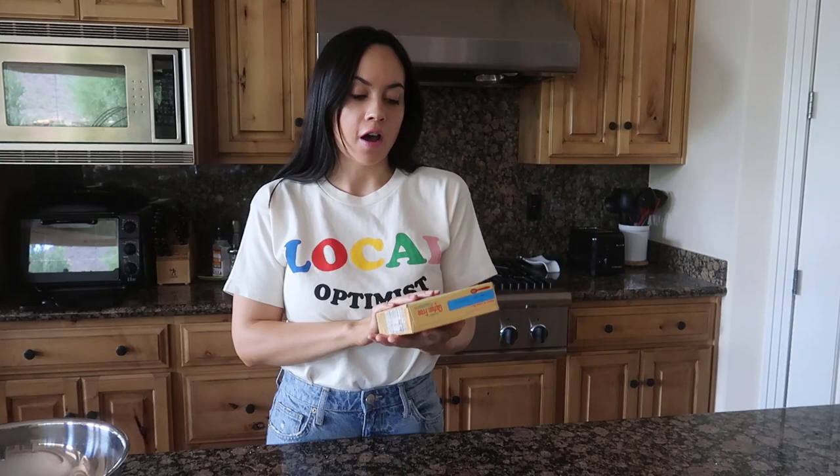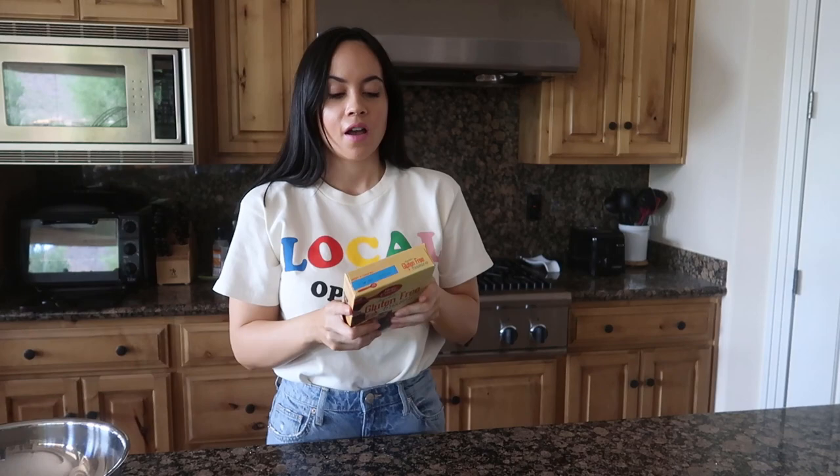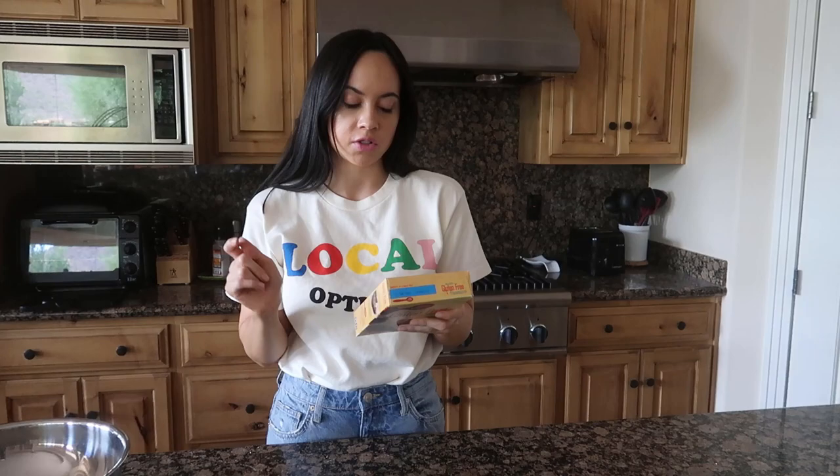I just finished breakfast and I'm going to do some baking — I'm making some brownies and cookies for my brother. These are the chocolate gluten-free brownies from Betty Crocker, which are so good. They take about 30 minutes to make, so I'm getting started on those now.